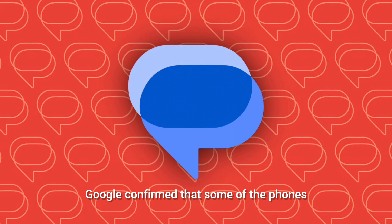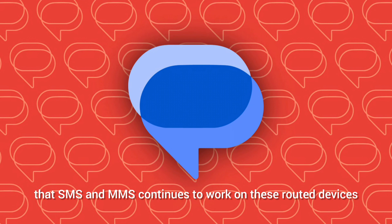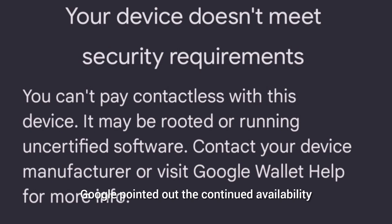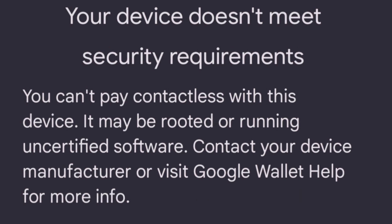Google confirmed that some phones are being prevented from using RCS due to the need to prevent spam and abuse, by requiring a secure device to abide by RCS standard security measures. Impacted users have found that SMS and MMS continue to work on rooted devices with bootloader-unlocked phones. Google pointed out the continued availability of SMS as a fallback when RCS does not work.